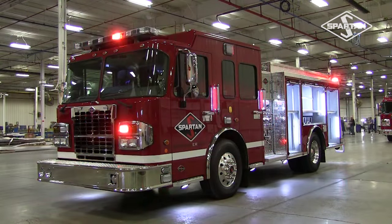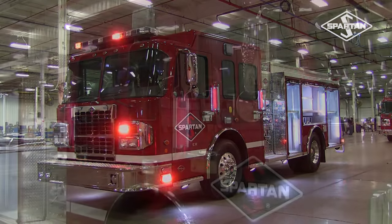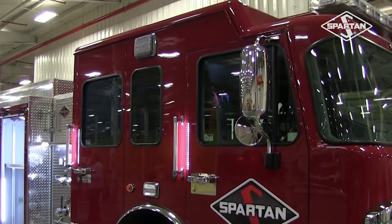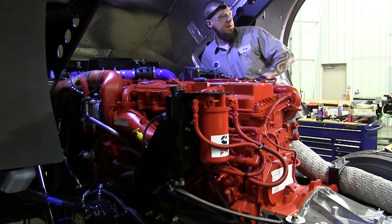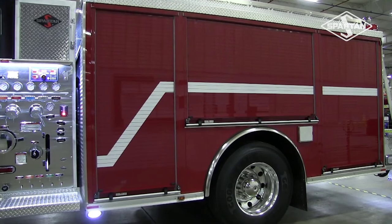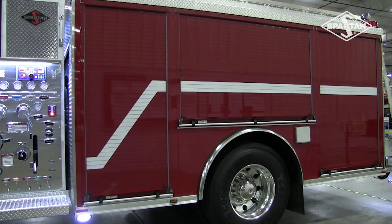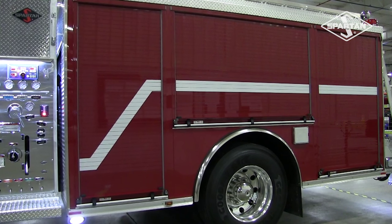This 2000 series stock truck is a Spartan pumper. It was built late in the model year 2015. It features a MetroStar cab and chassis in an MFD or medium four-door configuration and it has a 10-inch raised roof. It is equipped with a Cummins ISL9 engine generating 450 horsepower as well as 1250 foot-pounds of torque. The formed aluminum body is available in lengths ranging from 156 to 168 inches and it also includes ROM roll-up doors available either painted or unpainted.